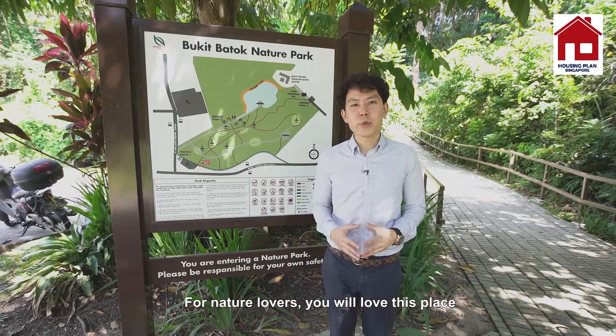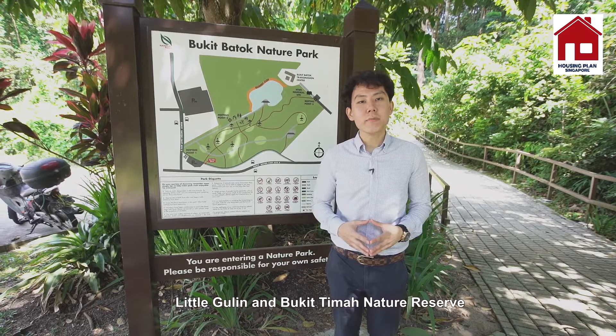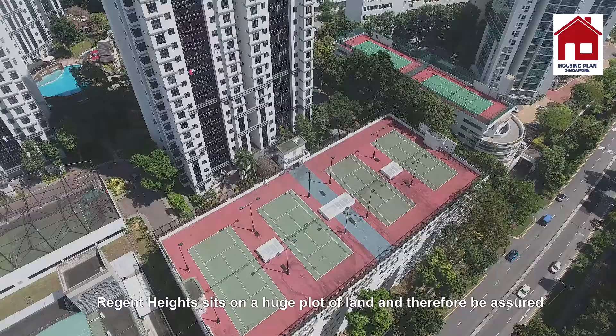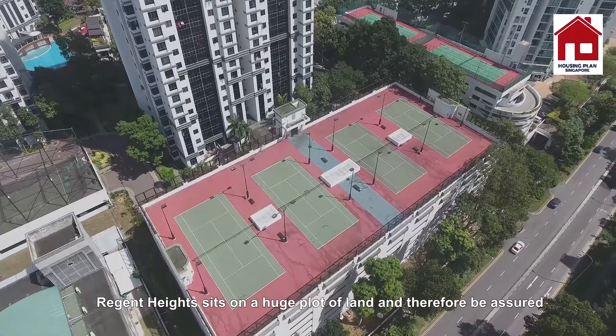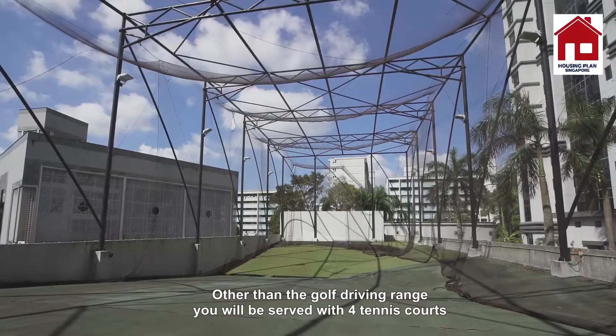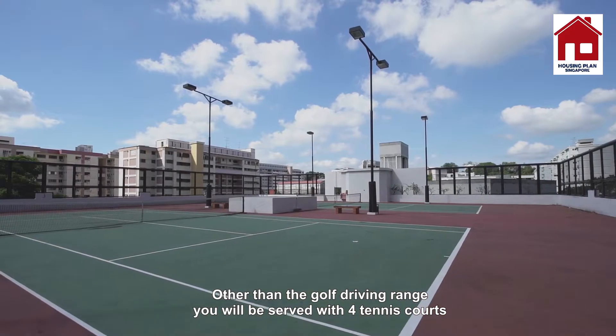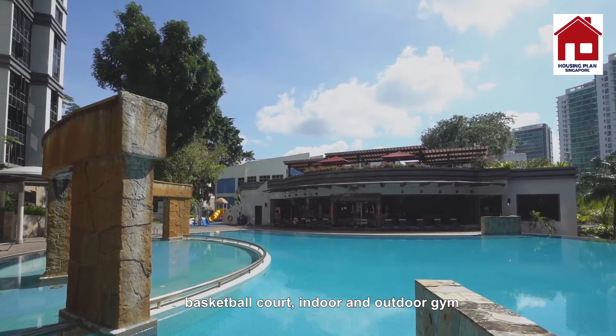For nature lovers, you will love this place because it is so close to Bukit Batok Nature Park, Little Guilin, and Bukit Timah Nature Reserve. Region Heights sits on a huge plot of land, so be assured that you will be pampered by great condo facilities. Other than the golf driving range, you will be served with 4 tennis courts, a basketball court, and an indoor and outdoor gym.